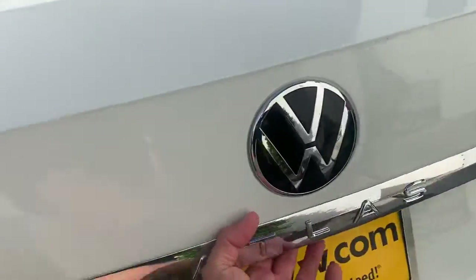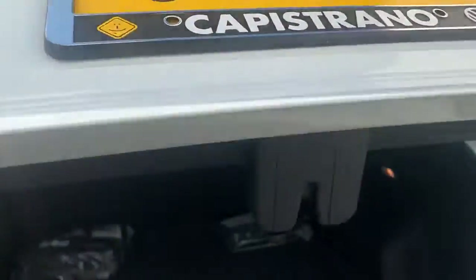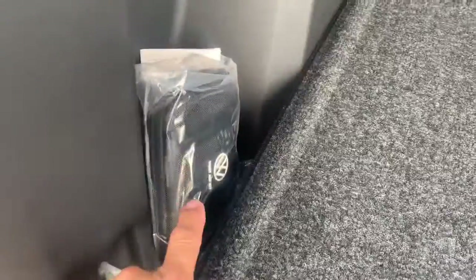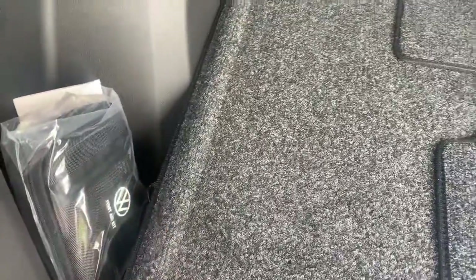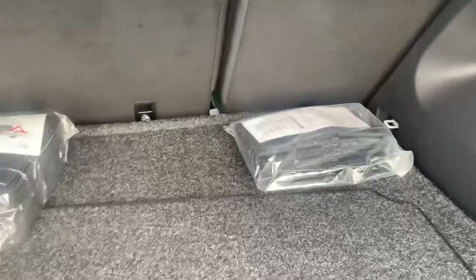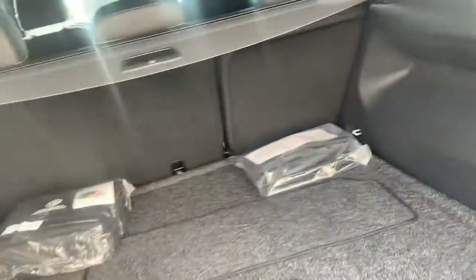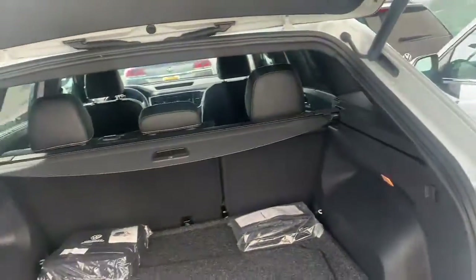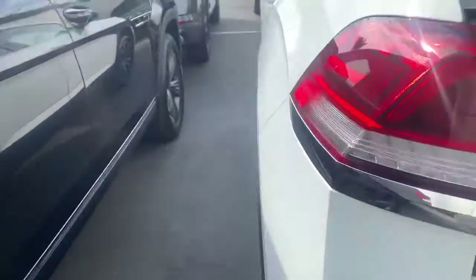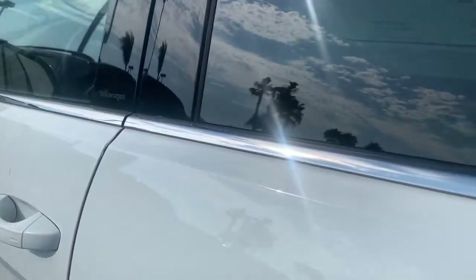You do have a power liftgate back here with lots of storage area. Back seats will fold forward as well to give you more cargo space. Here you've got a cargo cover to hide everything back here, and you can take that out and actually store it underneath the floorboard. You've got a roadside assistance kit, cargo blocks to keep things secure, and a first aid kit in case someone gets a boo-boo. Easy open, easy close — it also has a kick-to-open, kick-to-close feature.